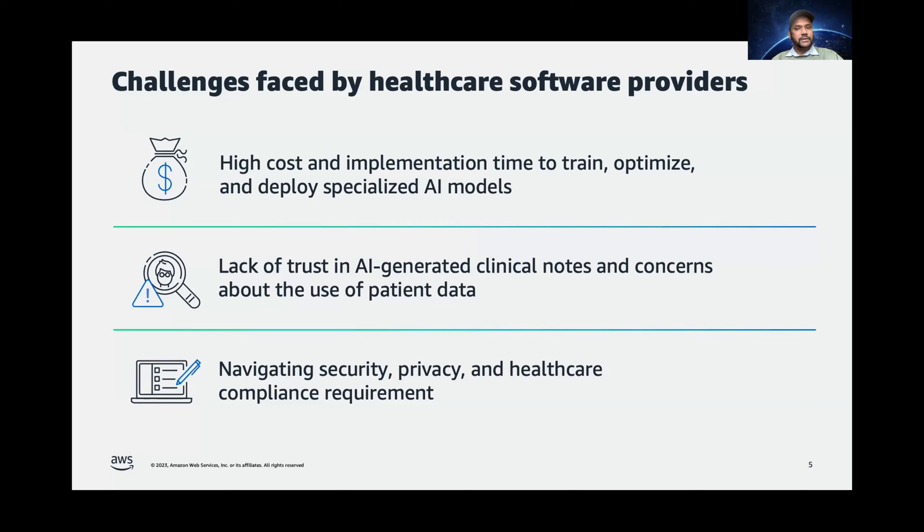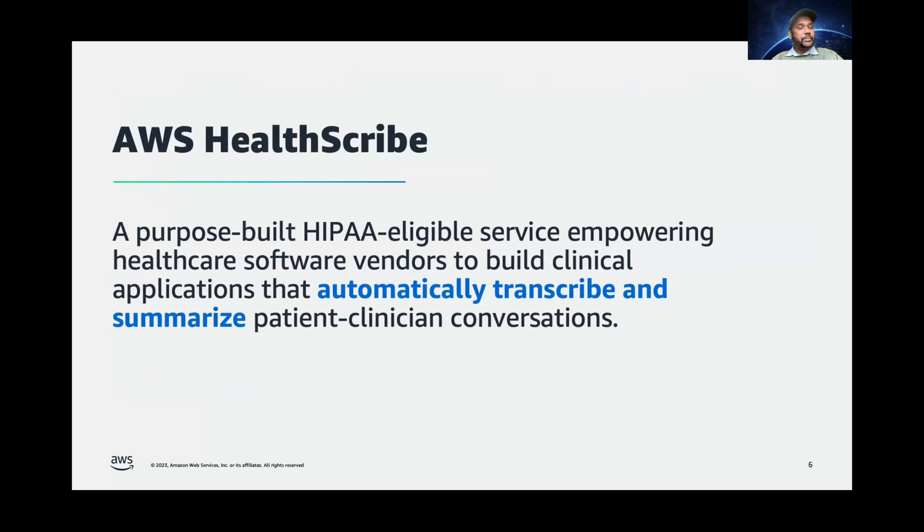This is where AWS HealthScribe comes into the picture. It's a new purpose-built health AI service designed to enable healthcare software providers — and that is very important to remember — to build clinical applications that automatically transcribe and summarize patient-clinician conversations. This service unifies conversational and generative AI that are trained specifically to understand and synthesize the key insights from patient-clinician conversations. With this service, you can integrate AI into your clinical application in a responsible manner to accelerate clinical documentation and enhance the consultation experience, all without needing any machine learning or generative AI experience.